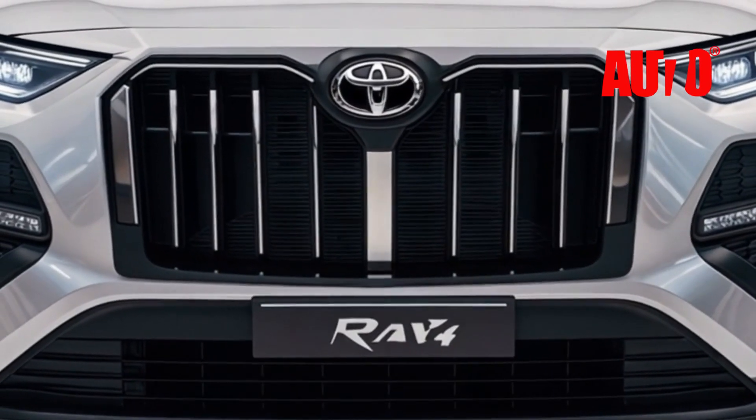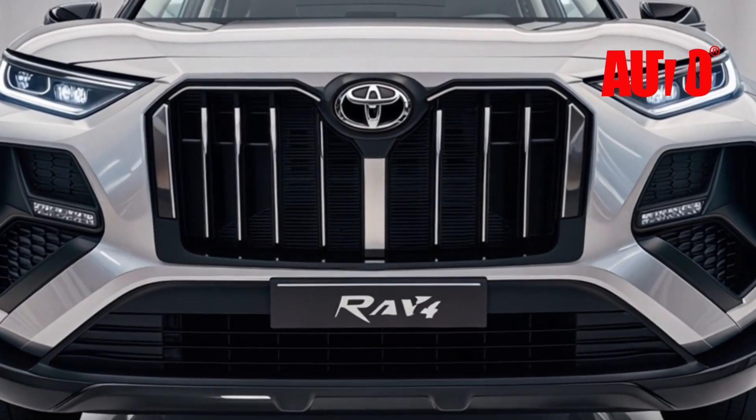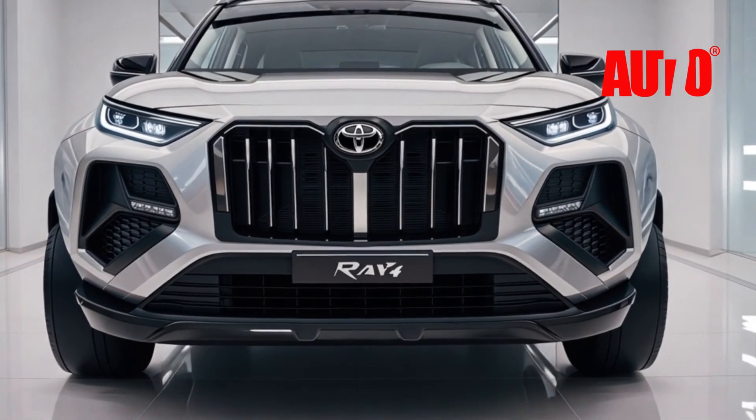First up, let's talk about the exterior. The 2026 RAV4 comes with a bold new look, sharper lines, and an aggressive stance that truly sets it apart from its predecessors.